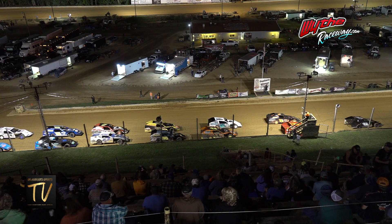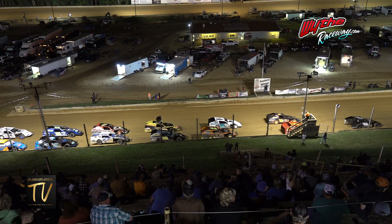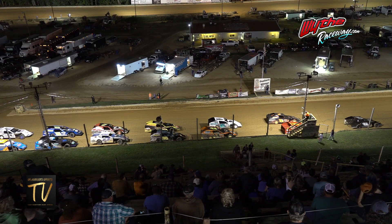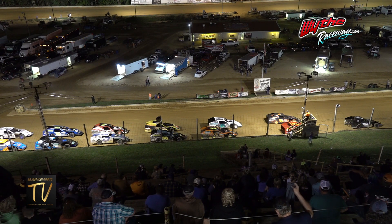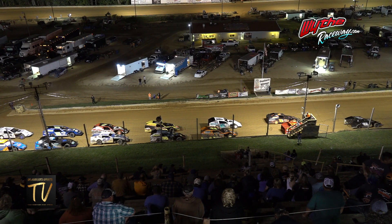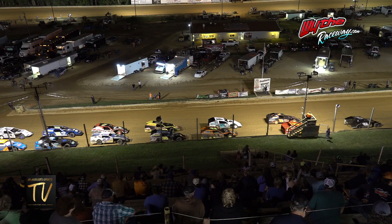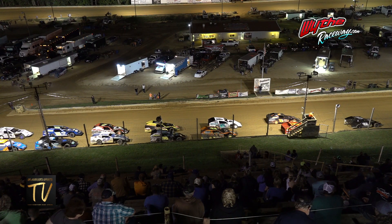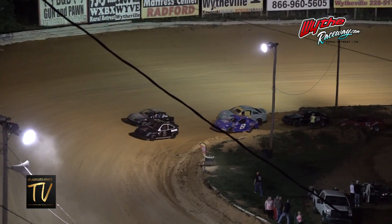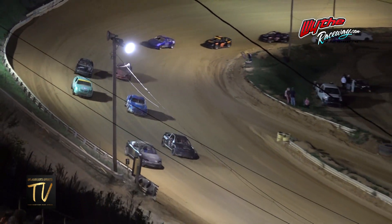I want to thank all the drivers for being courteous here tonight and moving in a quick fashion. He will pick up the Goliath Racing Engines bonus for this weekend.